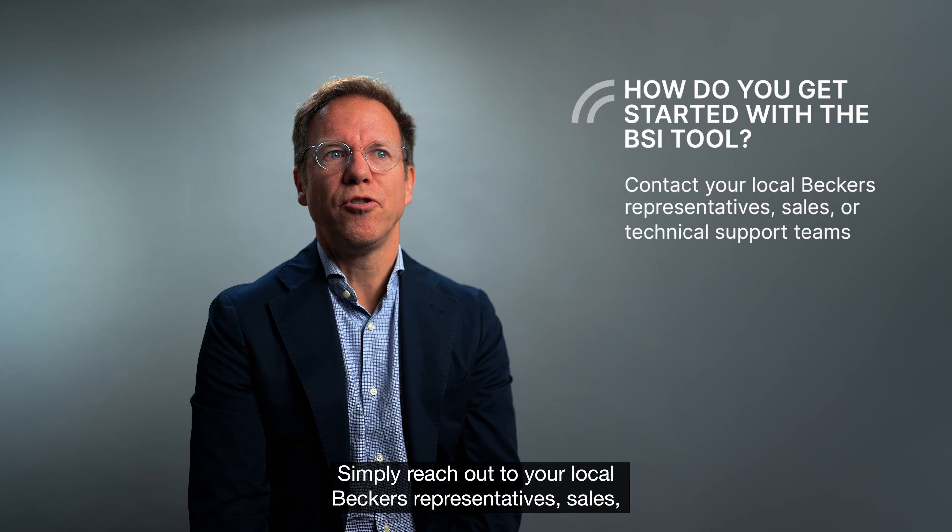Is the BSI tool making a difference? Absolutely. We're increasing sales of our top sustainability-rated products and reducing the use of products with sustainability concerns. We are also exploring alternatives to certain materials and consistently enhancing our coatings, committed to reducing the number of products with sustainability concerns and implementing best practices for sustainability.